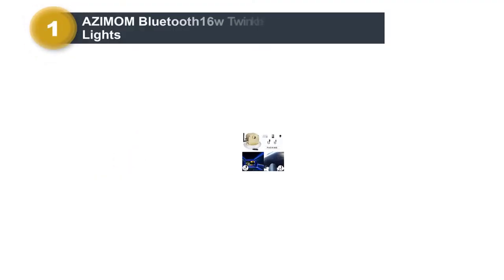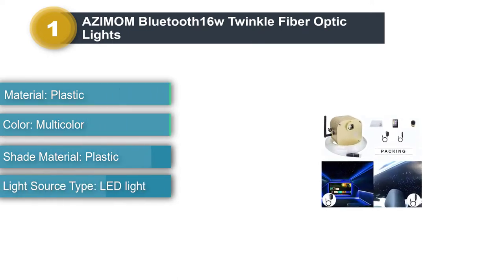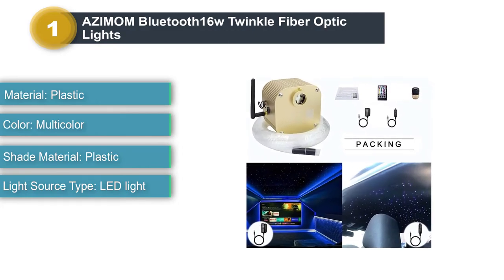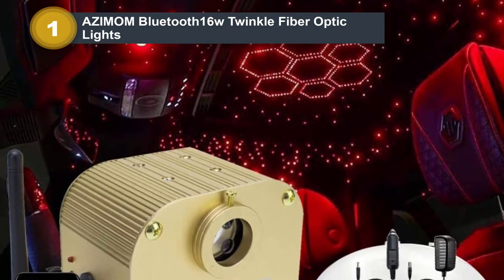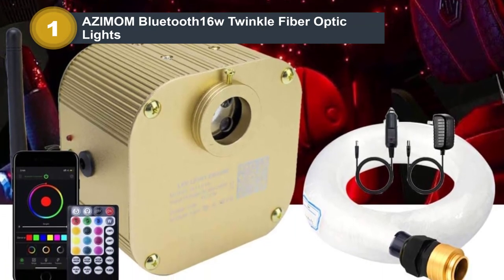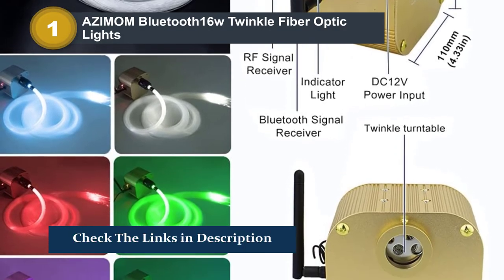Number 1: Asimam Bluetooth 16W Twinkle Fiber Optic Lights. Made from premium flexible transparent plastic PMMA and glow fiber optic cable, the 16W light engine with RGB+W lamp beads offers pure white and RGB mixed white twinkle. These fiber optic star ceiling light sets are suitable for indoor installation in cars, shops, hotels, bars, coffee shops, discos, weddings, home ceiling decoration, KTVs, parties, and any other leisure areas to create a star ceiling sky interior decoration.